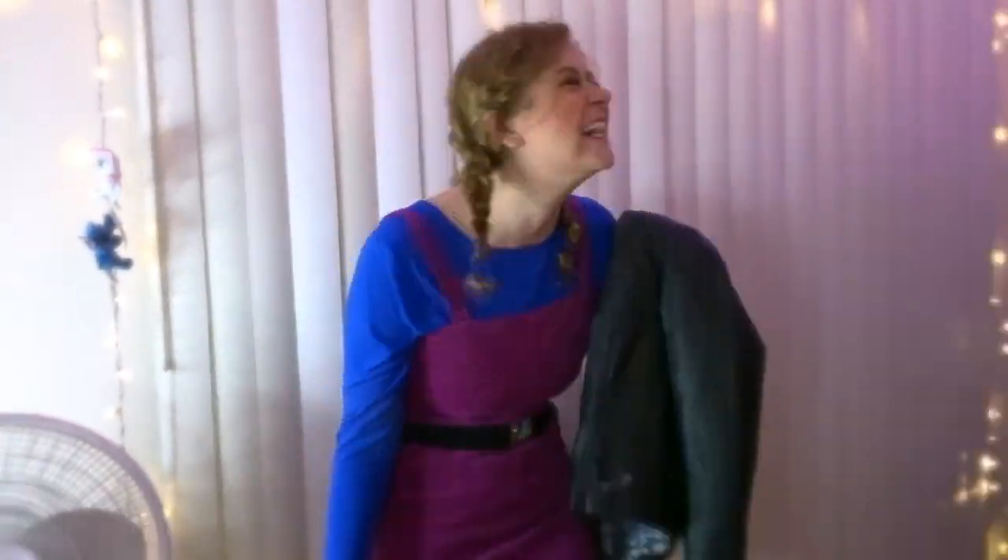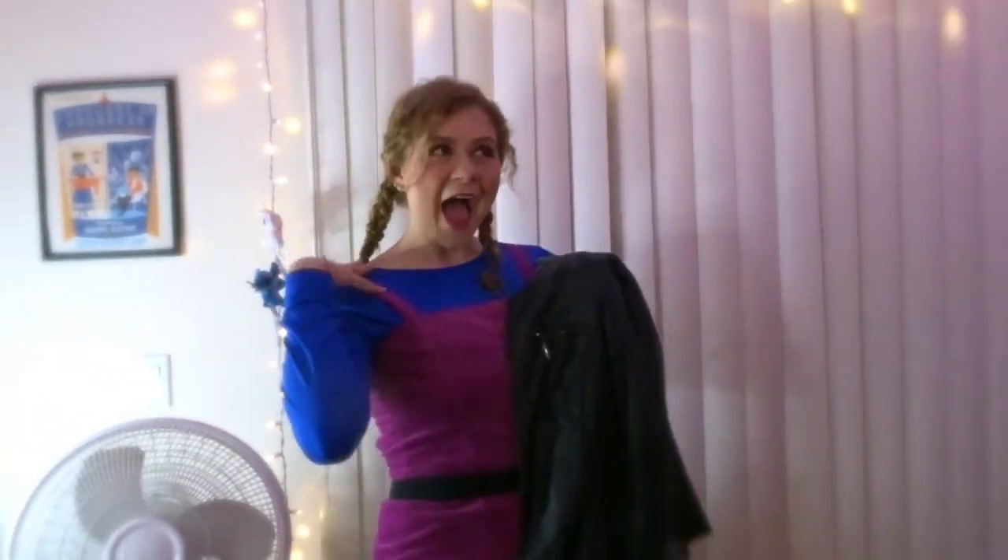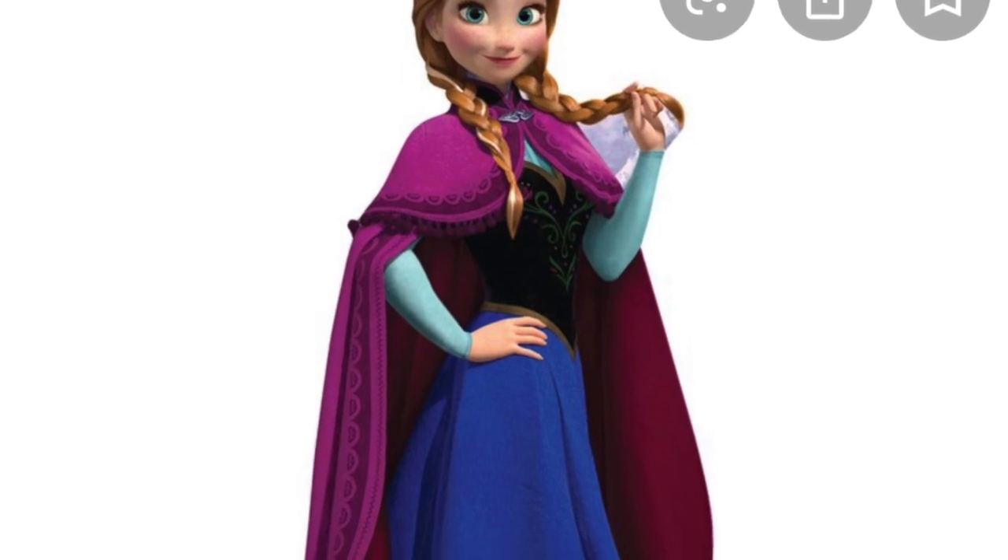Ladies and gentlemen, for the first time ever — In Forever! Presenting Hipster Anna! Do you wanna build a snowman? Come on! And here she is — Hipster Snow White!